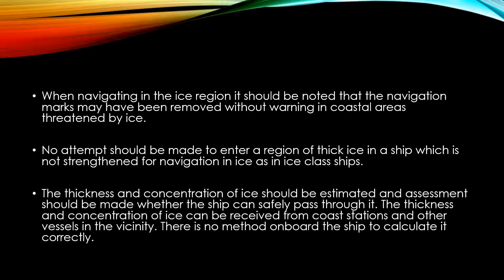No attempt should be made to enter a region of thick ice in a ship which is not strengthened for navigation in ice, such as ice class ships or ice breakers.